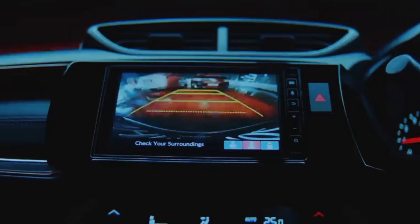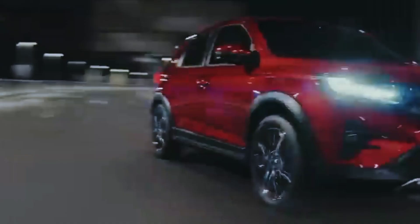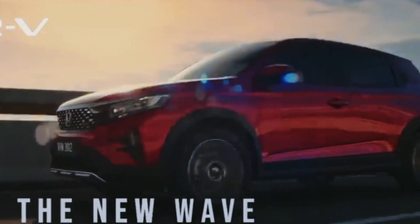The Honda WRV is equipped with a 1.5L DOHC i-VTEC engine, which is capable of producing 119 HP of power at 6,600 rpm and 145 Nm of torque at 4,300 rpm.